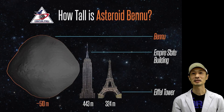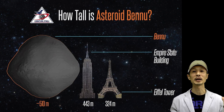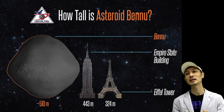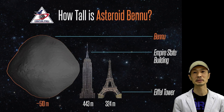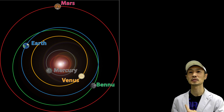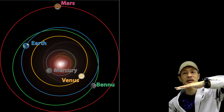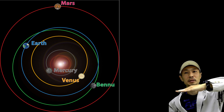Bennu is an asteroid with a diameter of about 500 meters, so it's a little bit larger than the Empire State Building. Bennu's orbit is similar to the Earth's as it rotates around the Sun, though Bennu's orbit is tilted just by 5 degrees.